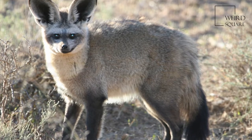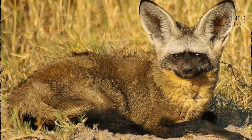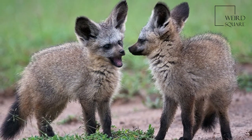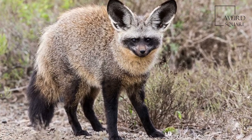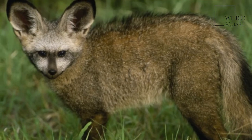The bat-eared fox, also referred to as big-eared fox, black-eared fox, cape fox, and Delalande's fox, has tawny fur with black ears, legs, and parts of the pointed face. It averages 55 cm in length (head and body), with ears 13 cm long. It is the only species in the genus Otocyon.